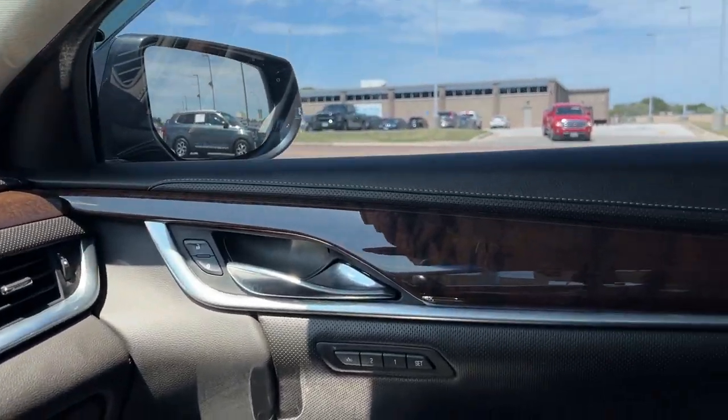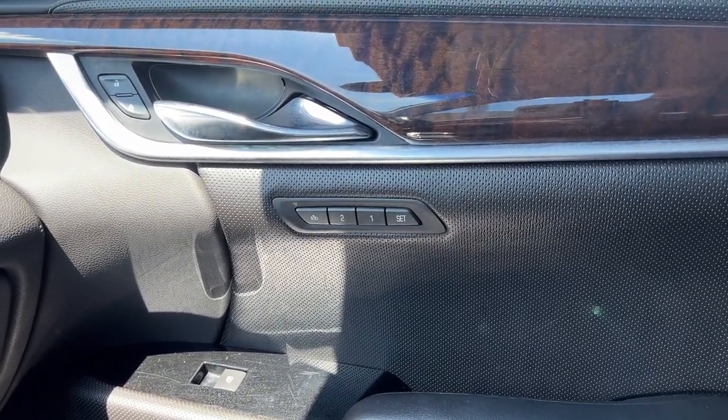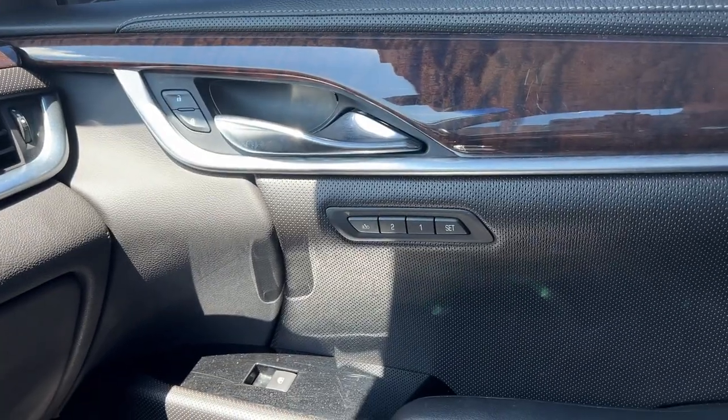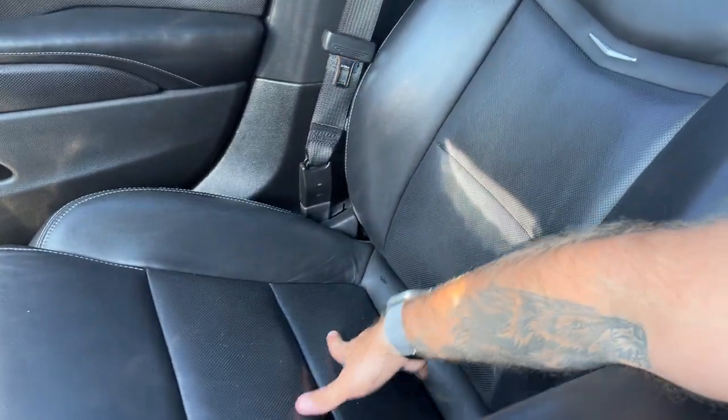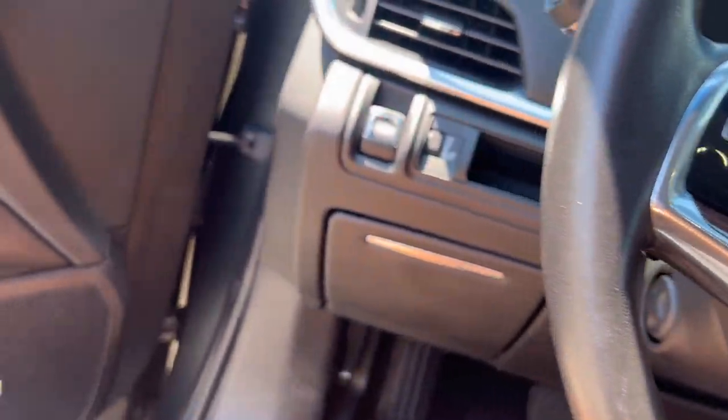On the passenger side of this vehicle, you also have memory seating available — first time I've actually seen that, so that's pretty cool. You've got some comfort waiting for you on this side of the vehicle too. Let's go ahead and check out the back seat and the hatch.